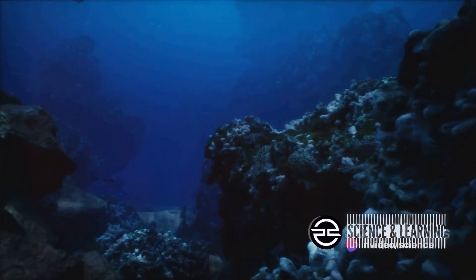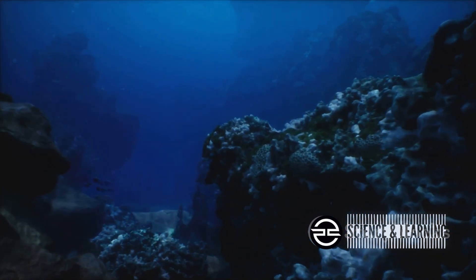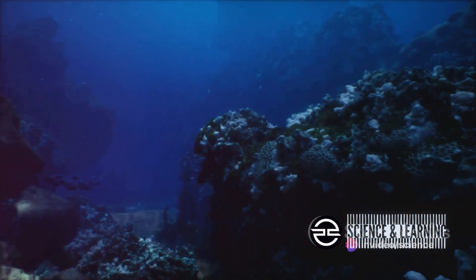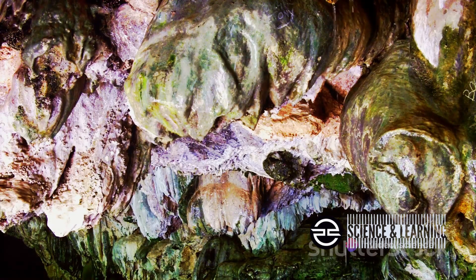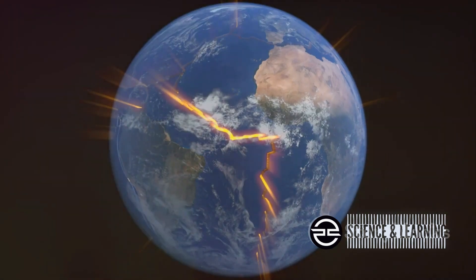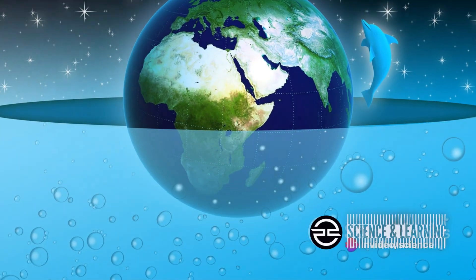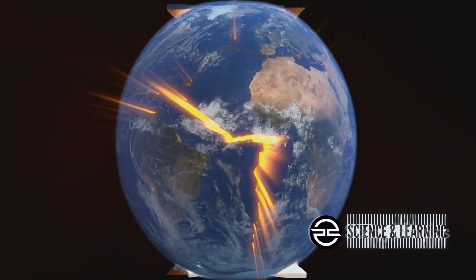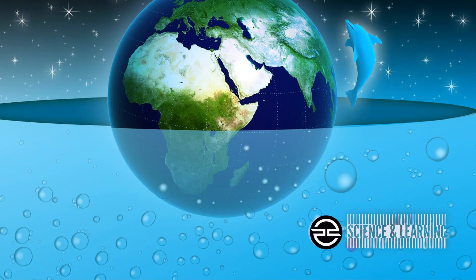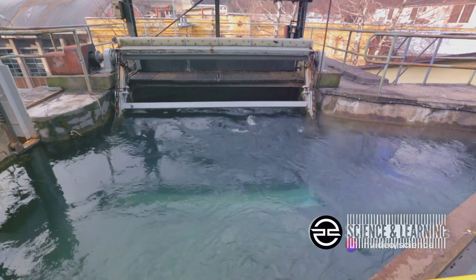Its sheer scale is mind-boggling, spanning a breadth greater than the Atlantic Ocean. Yet it's not an ocean in the traditional sense. There are no waves crashing against the shore, no tides ebbing and flowing with the moon's pull. Instead, the water is locked within the mineral structure of the rock in a form known as hydroxyl. The Earth's mantle acts like a colossal sponge, soaking up a vast amount of water. This water isn't liquid, solid, or gas — it's a fourth form, existing under extreme pressure and temperatures far beyond what we experience on the surface.